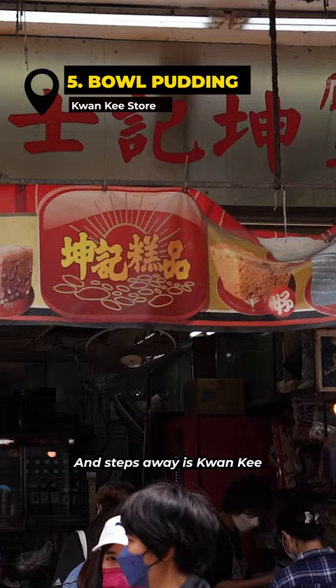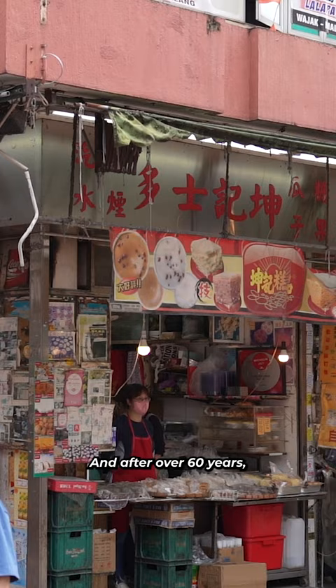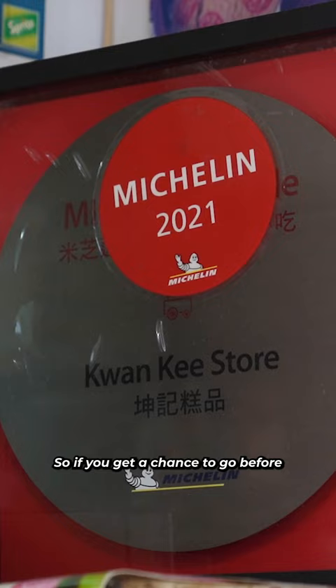And steps away is Kwan Ki, where you'll get buzai go. It's slightly sweet, has a pudding-like texture with some red beans in it as well. And after over 60 years, the owners are retiring in May, so if you get a chance to go before they close up shop, run.